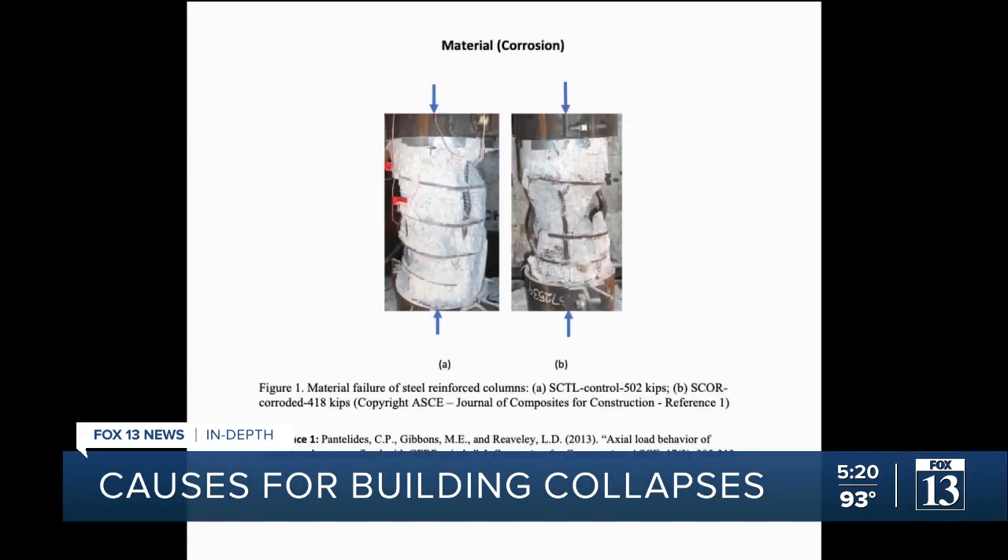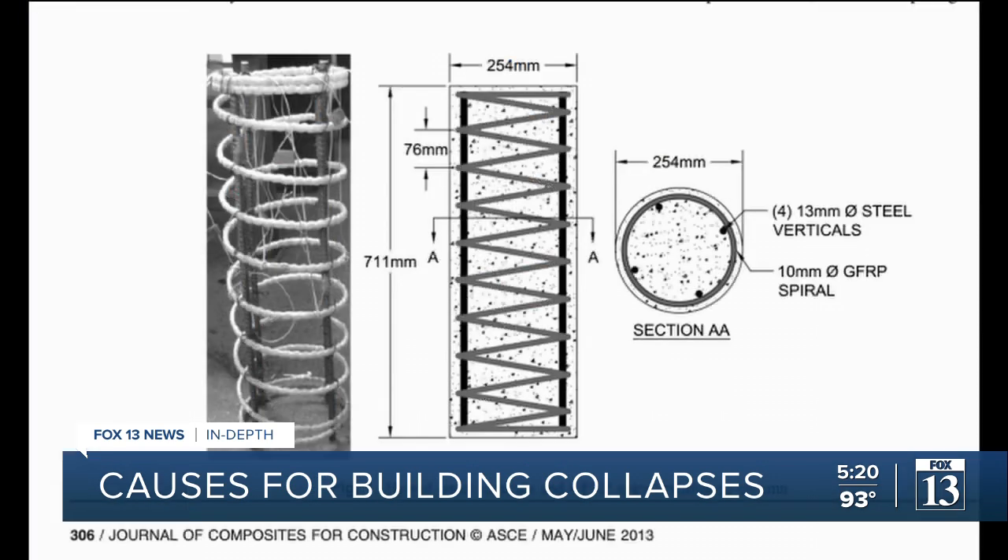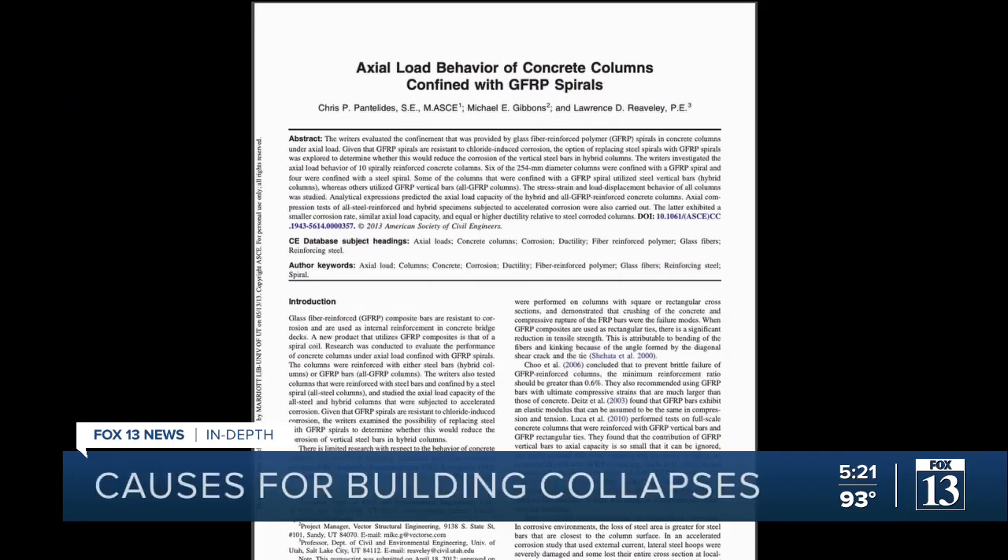The first is corrosion. High-rise construction columns have rebar inside, giving vertical strength and flexibility. On the outside, reinforcing spirals, most often steel as well. Those can get exposed, wet, and rusty, and that spreads. And if you see a little bit of corrosion, it doesn't mean it's there where you see it — it's actually a little bit to the left and to the right.